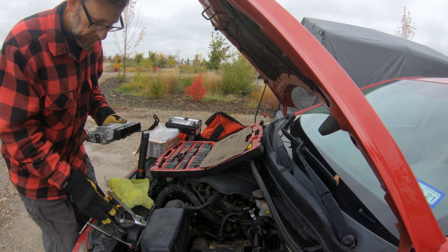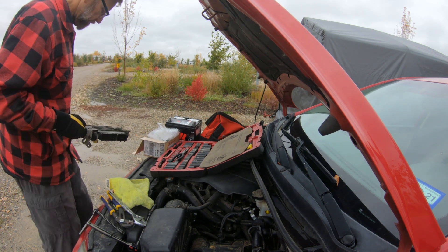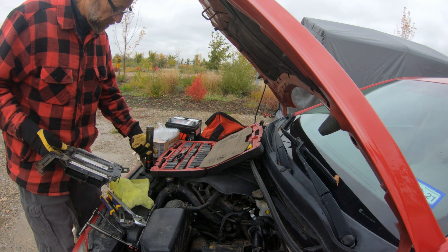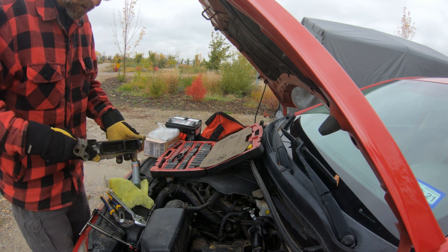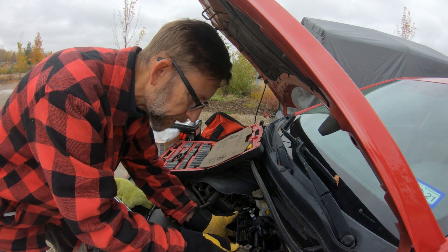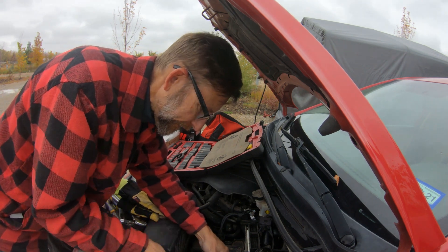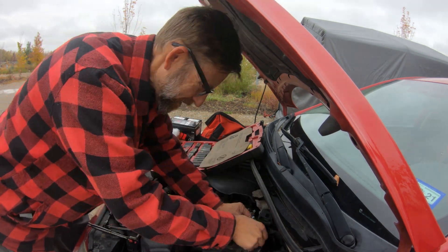Got the new unit in. This goes there, that goes there, and that goes there. Let's get those three bolts in place and then drop the battery back in.